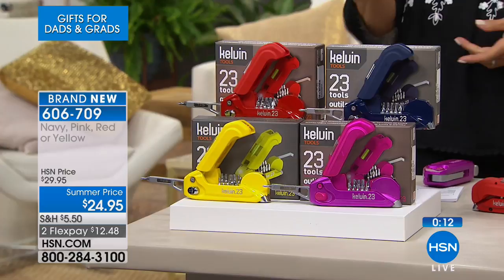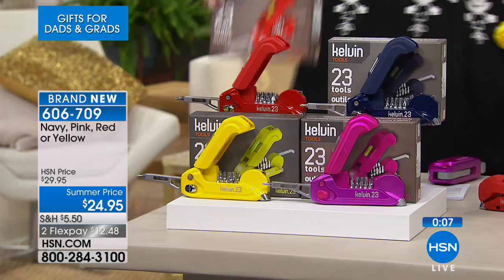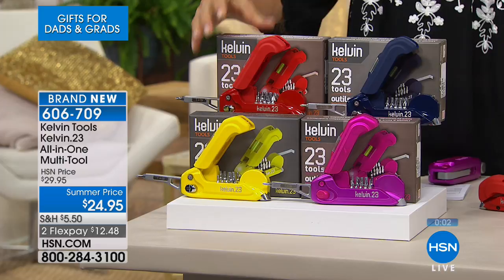This is really focusing on dads and grads because it's that time of the year. But think outside the box — when there's a great buy like this, I start thinking forward to the holidays too. Because here's that gift — it's a great price point. It comes beautifully boxed with a 10-year warranty and 23 different tools.